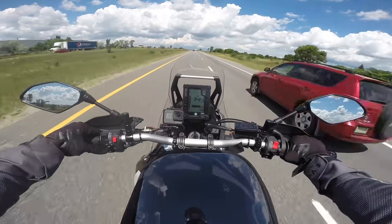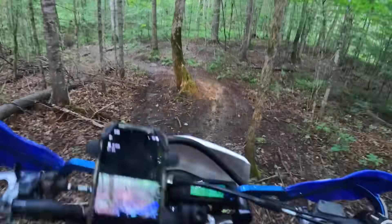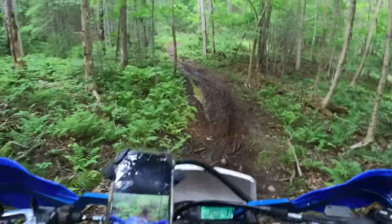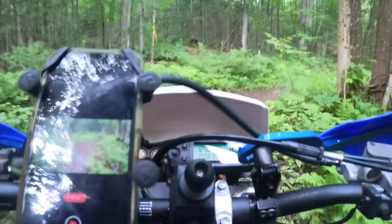Mind you, no bike that can tour on the highway is going to be as good on the trails as a dirt bike, and no bike that can handle hard enduro is going to be great on the highway. But we're looking for a bike that can do both passably, not perfectly. So we'll have to allow for some shortcomings. However, some types of motorcycles I can eliminate right off the bat.